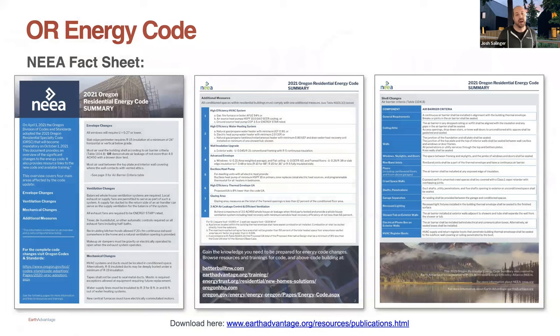I'm going to start off with some of the energy code stuff. We'll go through Oregon and Washington, but there's a really great resource here from NIA. Earth Advantage worked with them to give you a quick summary of the changes to the energy efficiency and mechanical chapters of the Oregon code. The link is here — Earth Advantage will be recording this and putting these slides up, so if you need to get this link, you can go here to stay on top of all the latest adopted Oregon codes.